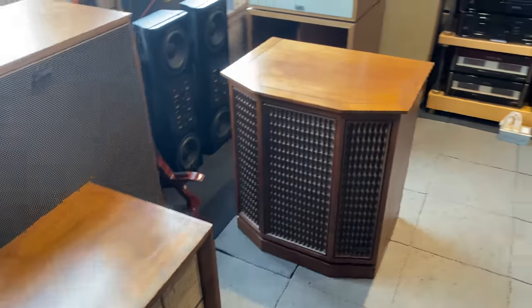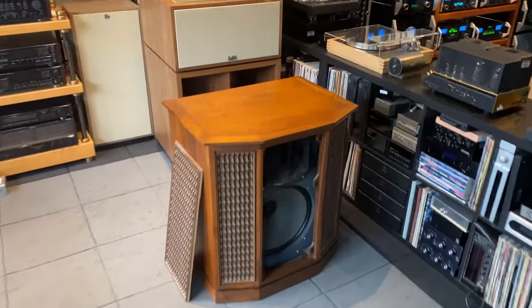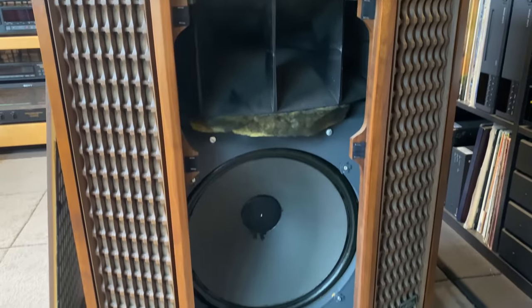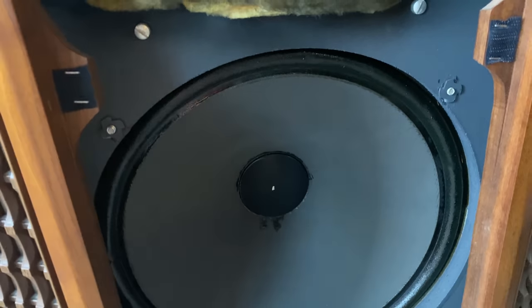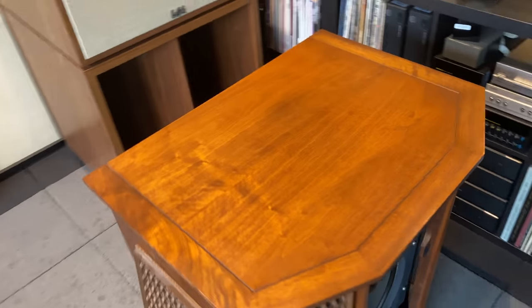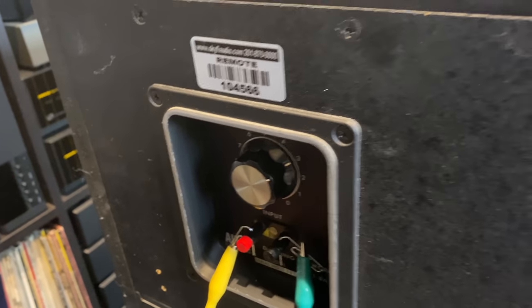Next up, we have a pair of Altec Granadas. These are an acoustic suspension design, which is not typical for the Altec stuff. This is a little bit later, but it's an acoustic suspension — so when we put pressure on the cone, you can see we've got a sealed cabinet. It takes a while for the woofer to come back to rest. The top is horn loaded, and it uses the typical crossover that we commonly see on these.